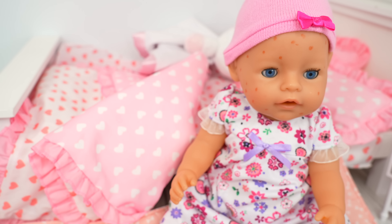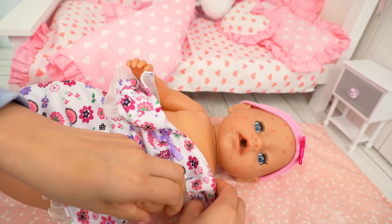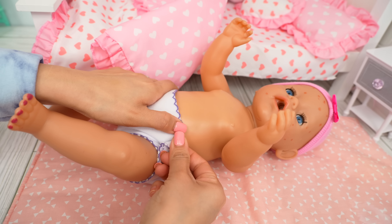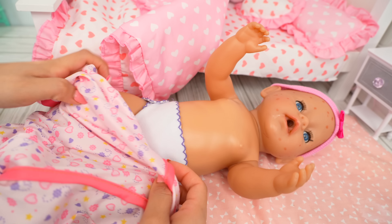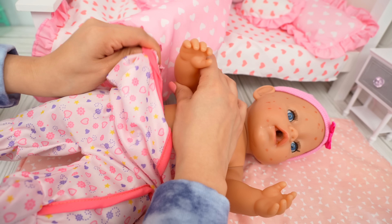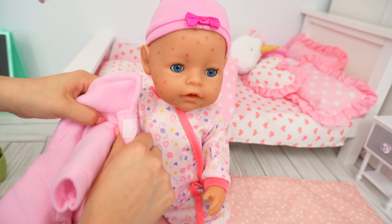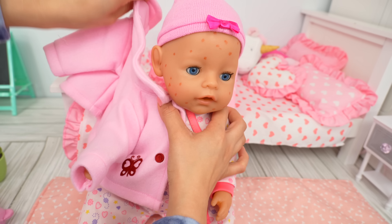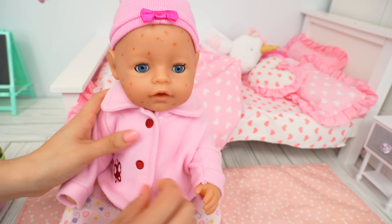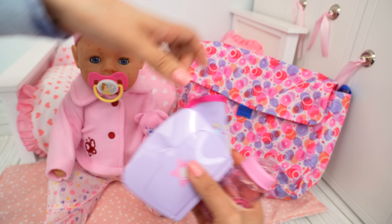She loves butterflies, don't you, Carly? Yes, I love butterflies. Okay, Carly, let's get you dressed. Let's put your pajamas on. Make sure to give this video a like to help Carly feel better. Now let's put this jacket on Carly. Let's get her pacifier, and let's pack her bottle and other things in her bag.